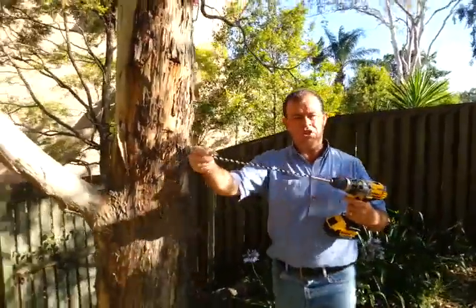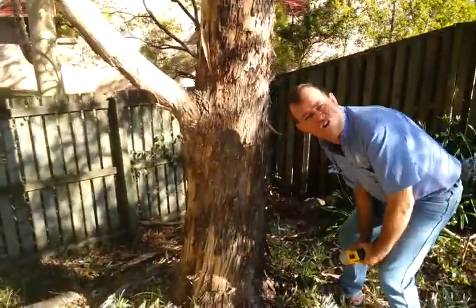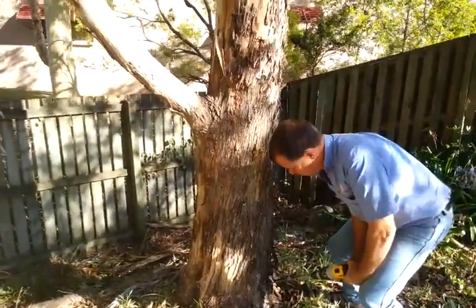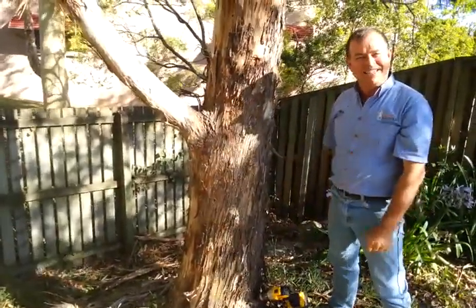So the next thing we do is use a drill. We're going to find a fault in the tree and drill it, and we're looking to see if it's hollow or solid. Nice — there's definitely a nest in this tree.